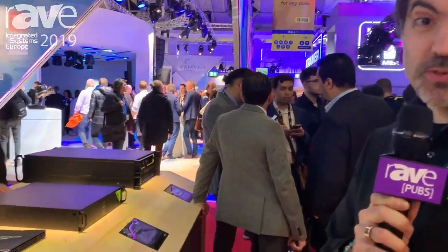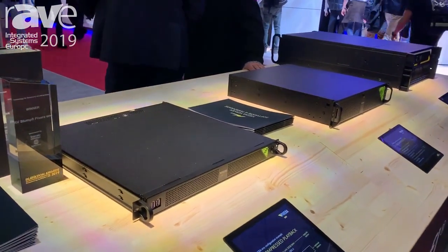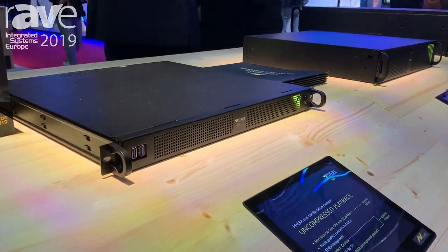Hello, my name is Hans Christian Stucke and we're here at the AV Stumpfel GmbH booth at IC 2019. We're looking at our now award-winning AV Stumpfel Pixera 1 media server.